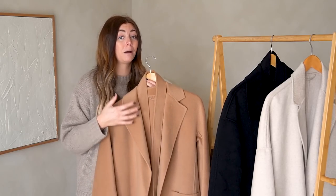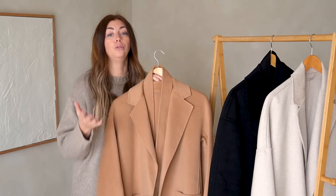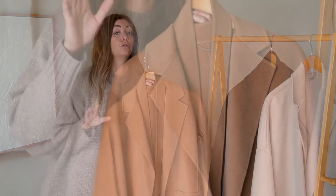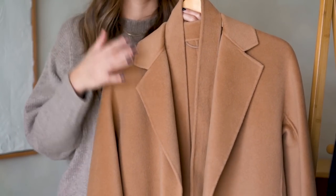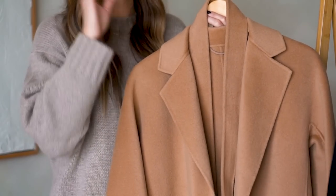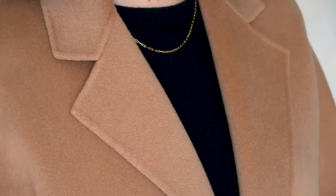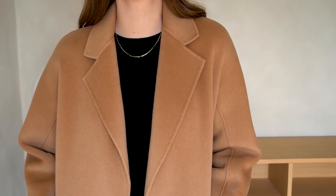Honestly, I have not yet taken any of these coats to the dry cleaners because I haven't gotten them dirty. My advice is to treat them with the care they deserve and only dry clean when needed. If you have a steamer — or are considering investing in one — it's a really good way to freshen up wool and cashmere coats and remove any creases. I steam mine at the beginning of the season and that's it; I've never had to re-steam a coat.